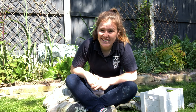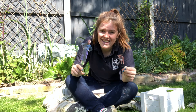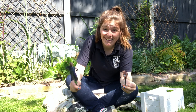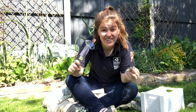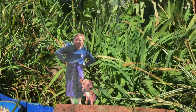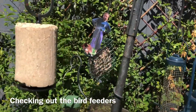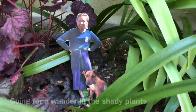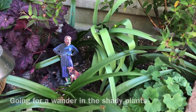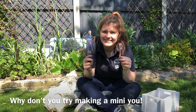Now that we've explored the garden and had a look at what it looks like from down below, I thought I'd have a go at making a mini-me. Here is my mini-me and now I'm going to take them for a little wander around my garden and imagine what it would be like if I was this small and my garden was a jungle. Why don't you have a go at making one too, and then take them around your garden or green space and see what they can find?